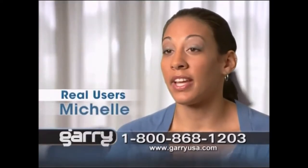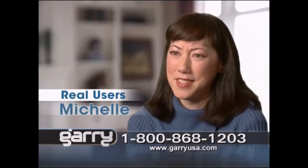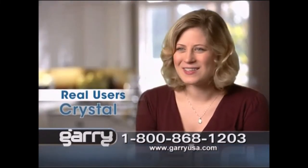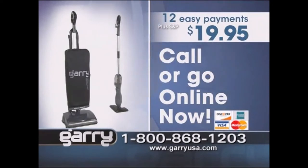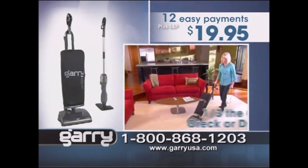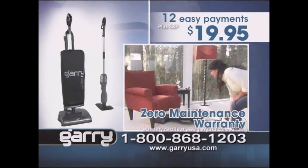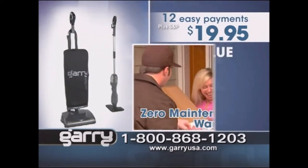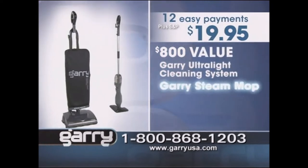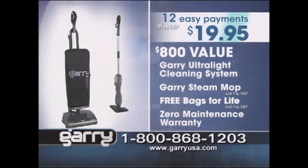No more back and forth — with Gary, I get it in one pass and it's clean. Free bags for life — I can't imagine a better deal. I really like the zero-maintenance warranty. You'll get the complete Gary Ultralight cleaning system, the Gary Steam Mop, free bags for life, and a zero-maintenance warranty, all for just 12 payments of only $19.95. Call or go online and order your Gary right now.